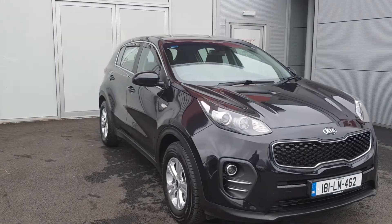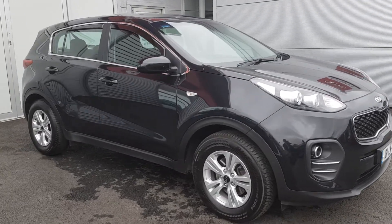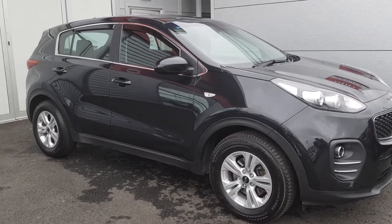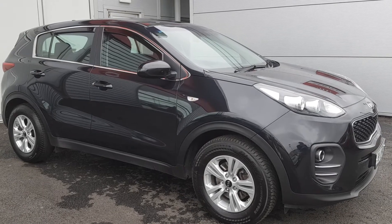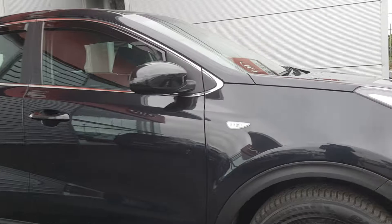Hello and welcome to Joe Duffy Kia used car sales online. Today we are pleased to present you this 2018 Kia Sportage. This is a level 1 model finished in black metallic paint. This car comes standard with 16